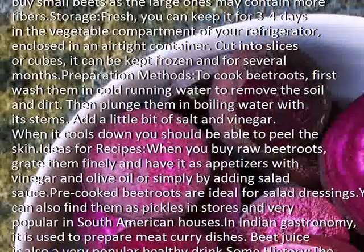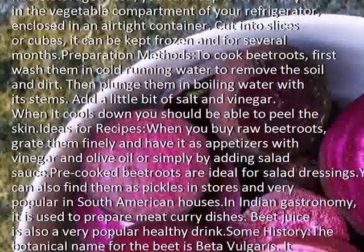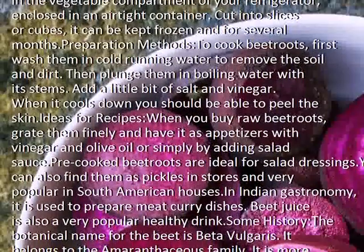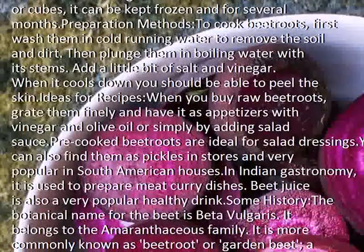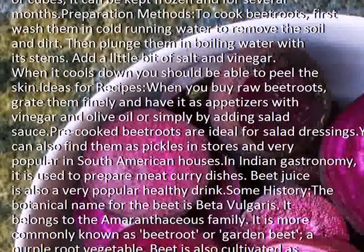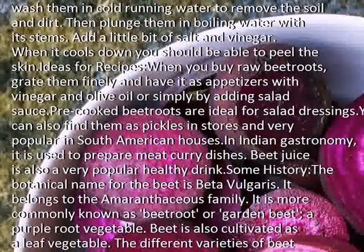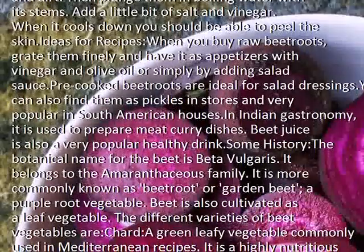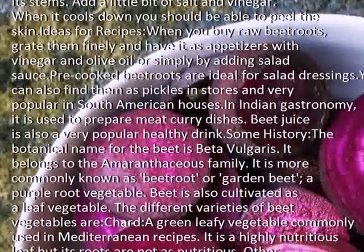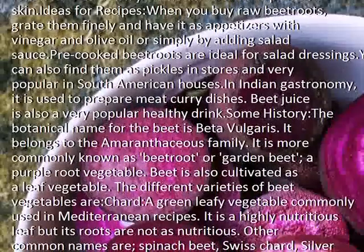Ideas for recipes: when you buy raw beetroots, grate them finely and have them as appetizers with vinegar and olive oil, or simply by adding salad sauce. Precooked beetroots are ideal for salad dressings. You can also find them as pickles in stores, and they are very popular in South American houses. In Indian gastronomy, it is used to prepare meat curry dishes. Beet juice is also a very popular healthy drink.